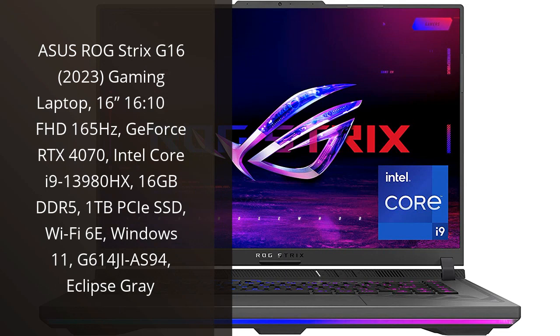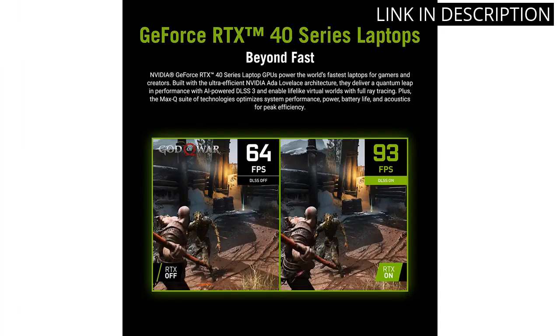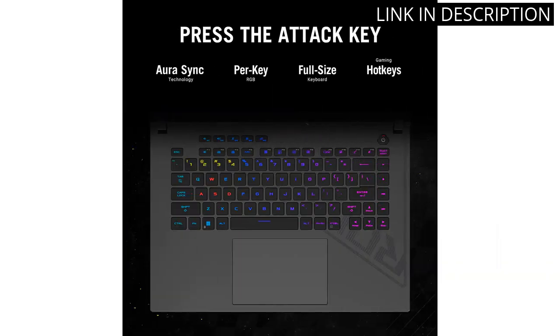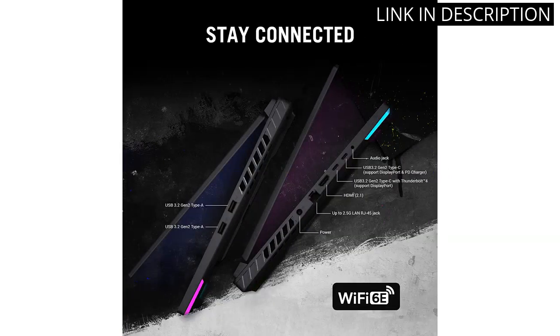I recently purchased the Asus ROG Strix G16 gaming laptop, and I have to say it's exceeded my expectations. The 16-inch Full HD screen with a 165Hz refresh rate provides an immersive gaming experience. The GeForce RTX 4070 graphics card and Intel Core i9-13980HX processor allow for smooth gameplay and multitasking. The 16GB DDR5 RAM and 1TB SSD provide ample storage and fast boot times. Additionally, the laptop comes with Wi-Fi 6E and Windows 11 pre-installed.